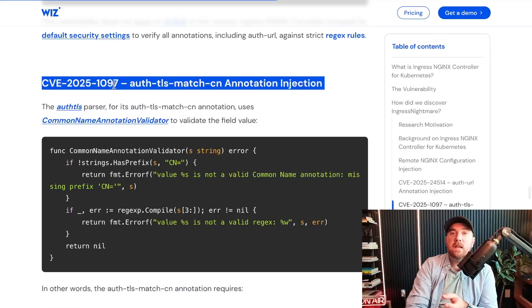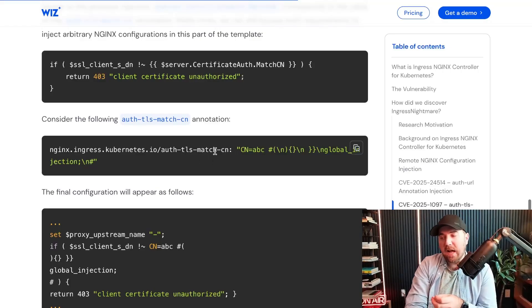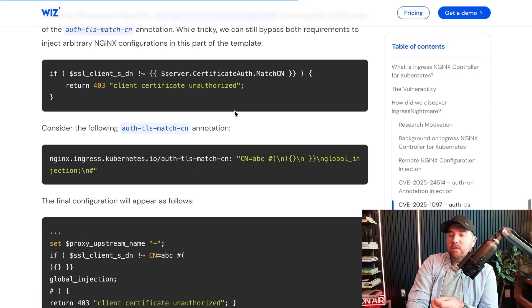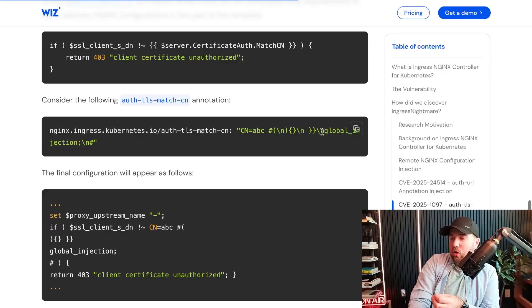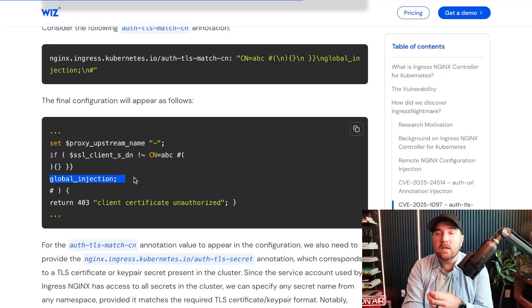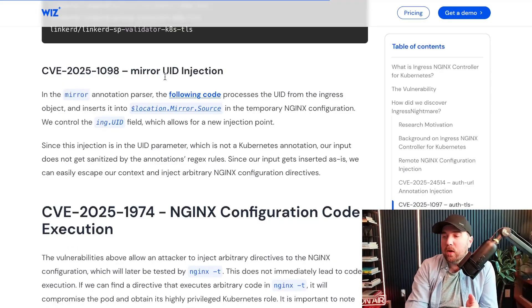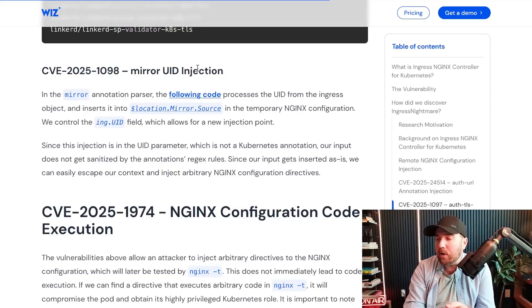The second CVE is also another injection attack — this time in the auth TLS match CN request instead of just the URL. You can see their global injection point here as part of their attack: they break out of the code and their injection lines up into the configuration file. The third CVE found is also another injection point, this time in a UID parameter.